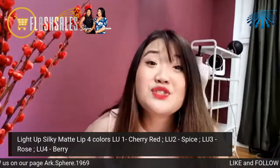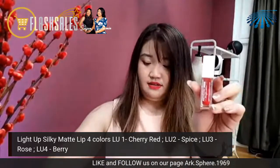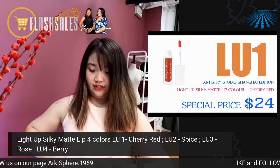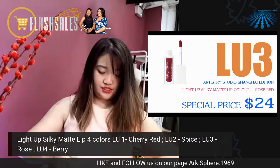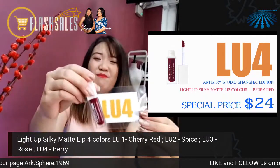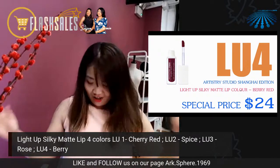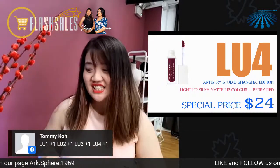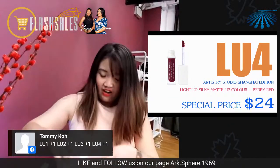The model shared that she feels the foundation is very light and not very cakey, and she really likes the lip color — especially the spice red light-up lip gloss — which is her favorite from the whole series. So even though quite a number of products were applied on her, the overall foundation feels light and comfortable.